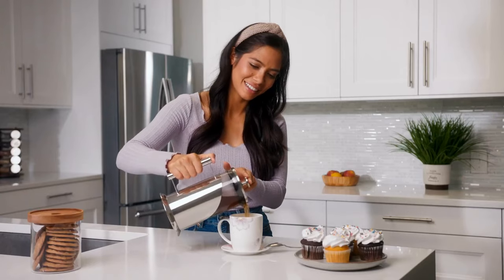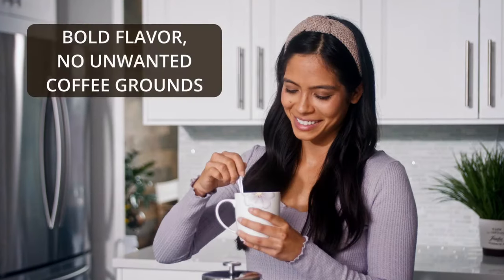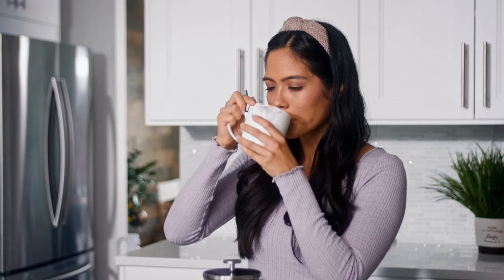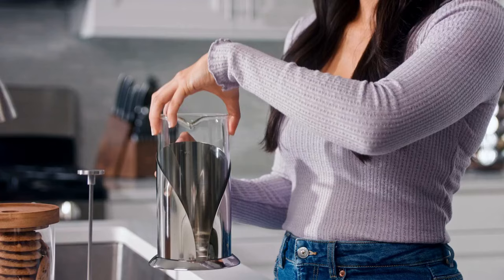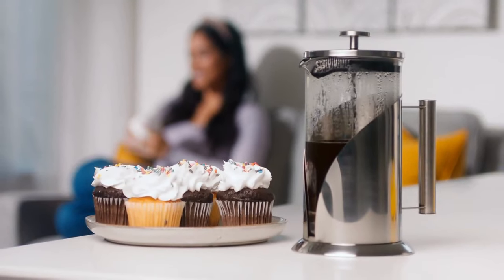Easy to pour, easy to use, delightfully bold. The Café du Château French Press — coffee, the way it should be.